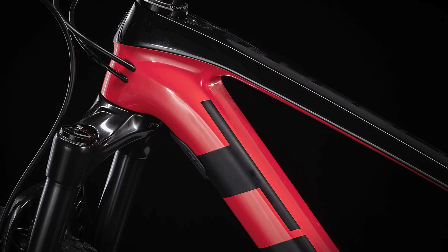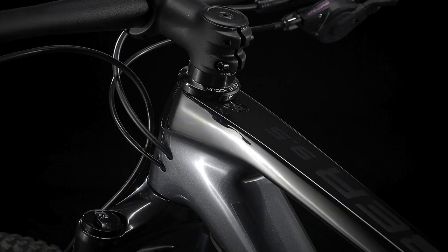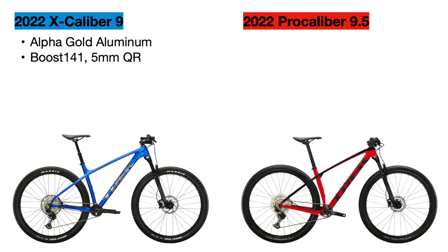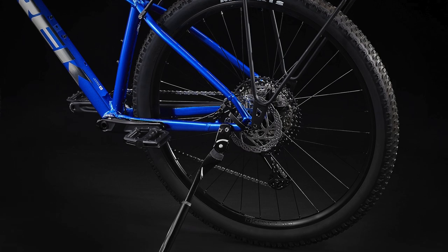Both bikes share the exact same rims, seat, and handlebar, so I won't cover those in detail. Starting with the frames: the Excalibur 9 uses an aluminum frame with Trek's Alpha Gold aluminum, which is lightweight and strong but not the highest end aluminum they offer. This frame has Boost 141 spacing with a quick release axle in the rear — Boost 141 spacing is getting outdated and there should be a through axle here for better frame strength. The frame also has mounts for a rear rack and kickstand if you want to use it to commute.